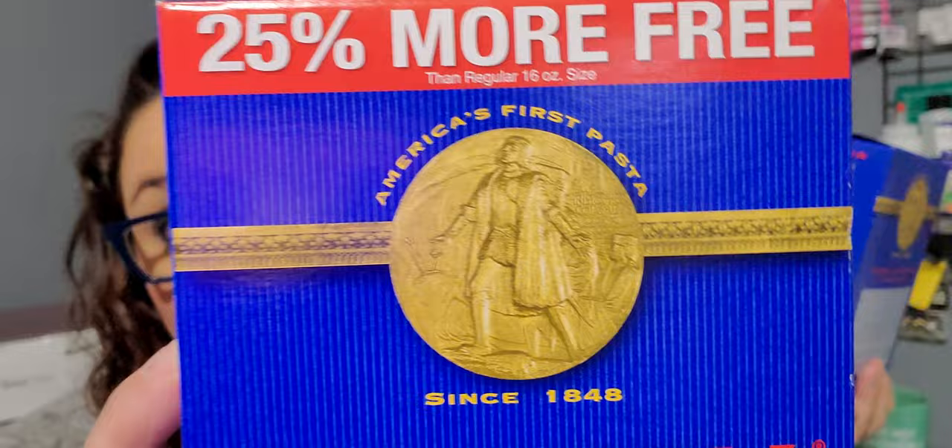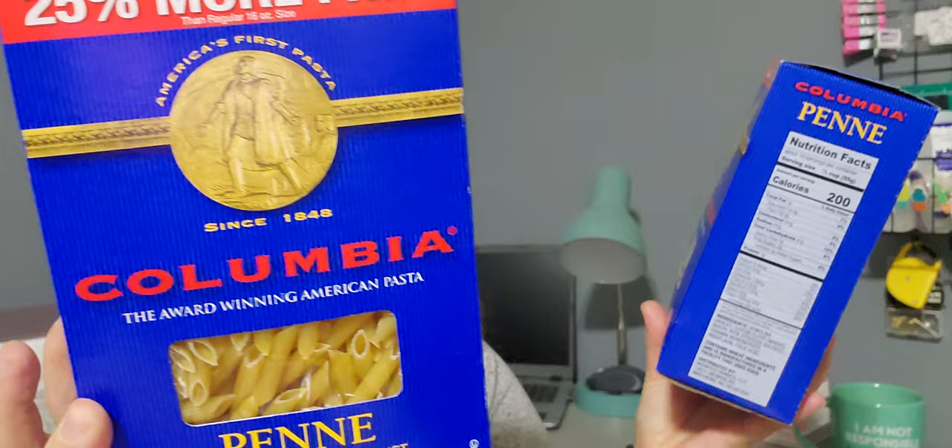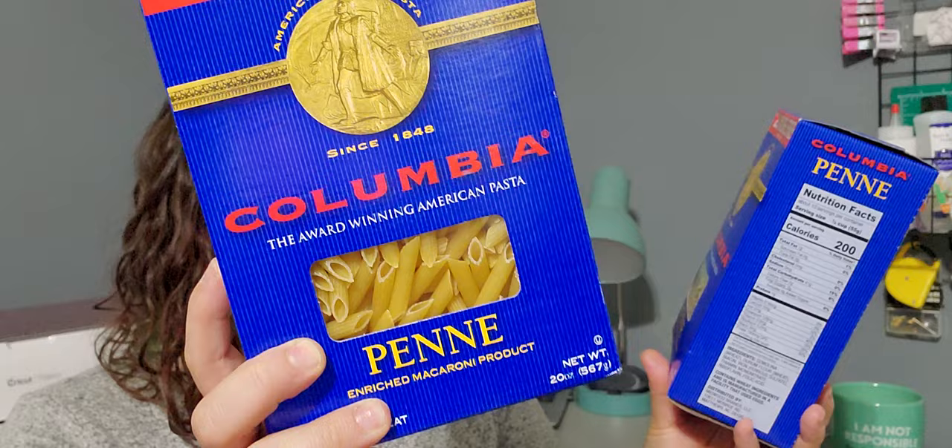Next up are two boxes of the 25% more Colombina penne pasta. I just needed to restock, and every time it says 25% more I love it. Also a repurchase — this Velveeta cheese sauce. I just picked up two packs. You can get a four pack at Kroger for $6, so a dollar a piece is actually a pretty good deal. My husband comes home from third shift and makes himself a bowl of macaroni.